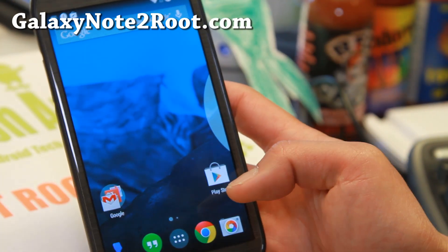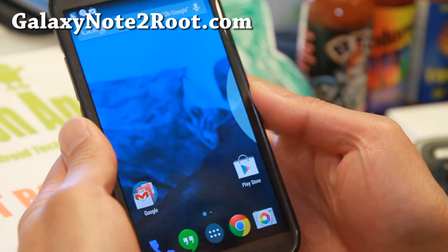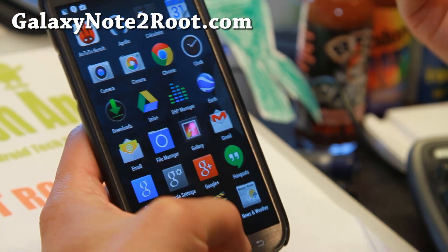Hi folks, I'm from GalaxyNote2Root.com. For this week's ROM, we check out Android 4.4.3 ROM — this is SangochenMod 11. It is really, really fast and I really like it.